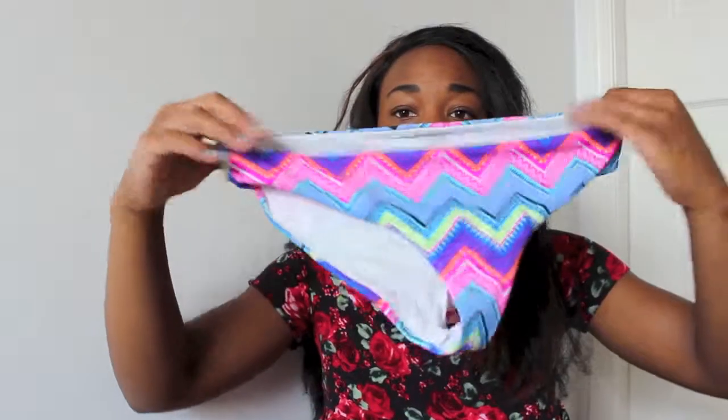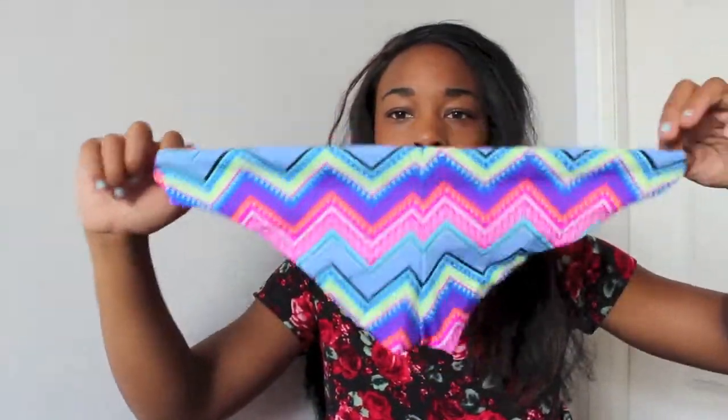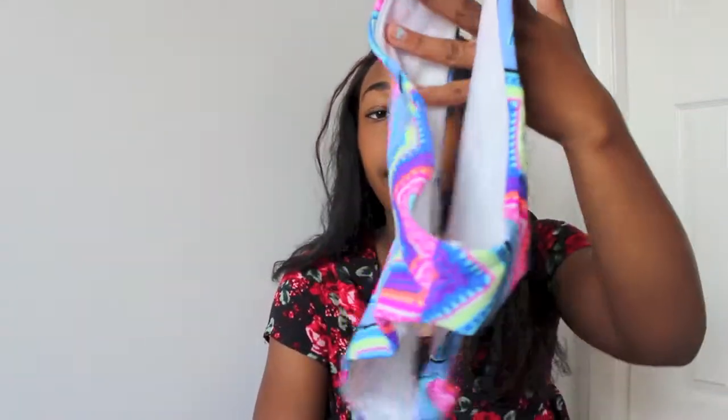They make your butt look really nice! Then I have these multi-colored ones which offer more coverage. They're great because they match pretty much every top — pink, orange, blue, black, yellow. Both pairs are from Pink.